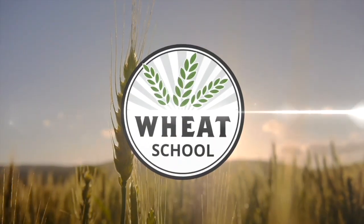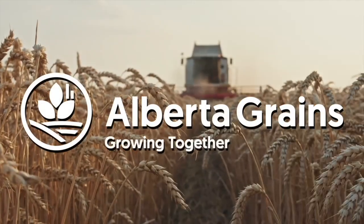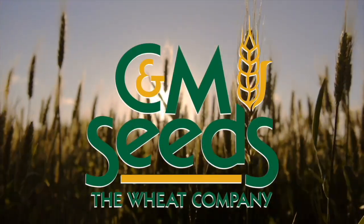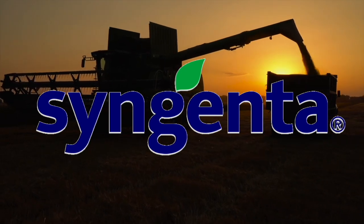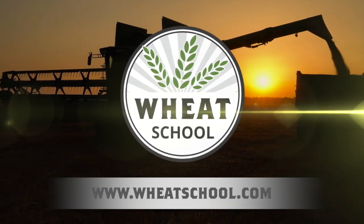The Wheat School on RealAgriculture.com is brought to you by Alberta Grains, CNM Seeds, and Syngenta Canada. Find more episodes of The Wheat School by going to WheatSchool.com.